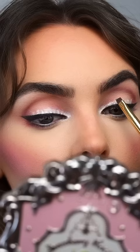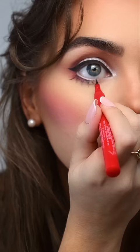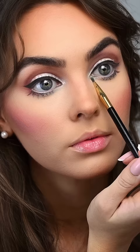I created white dots right above the black liner and in my waterline. Drawing on outer corner bottom lashes, and a great pair of foaming lashes are 817 by Ardell.